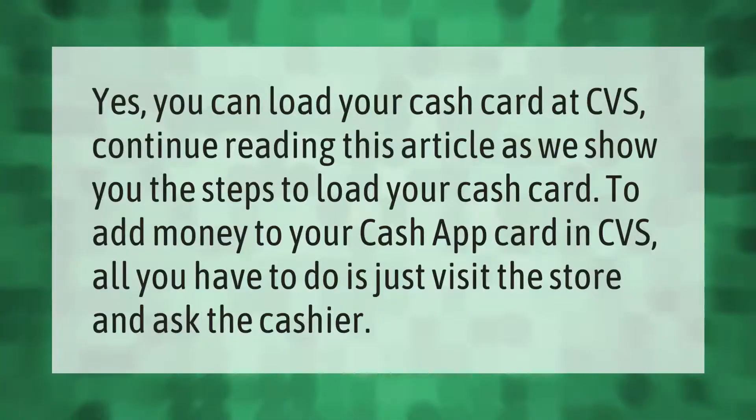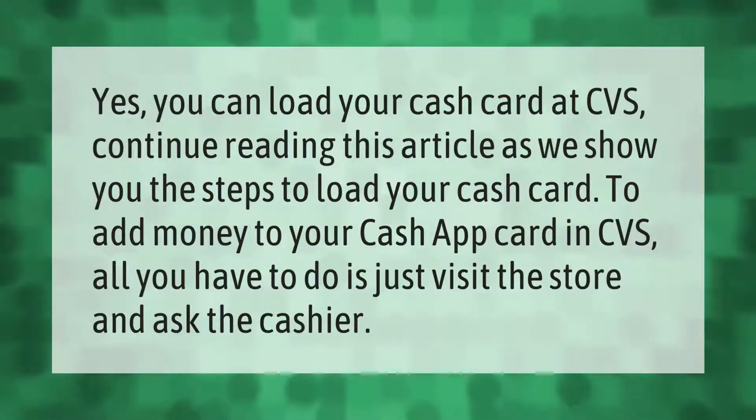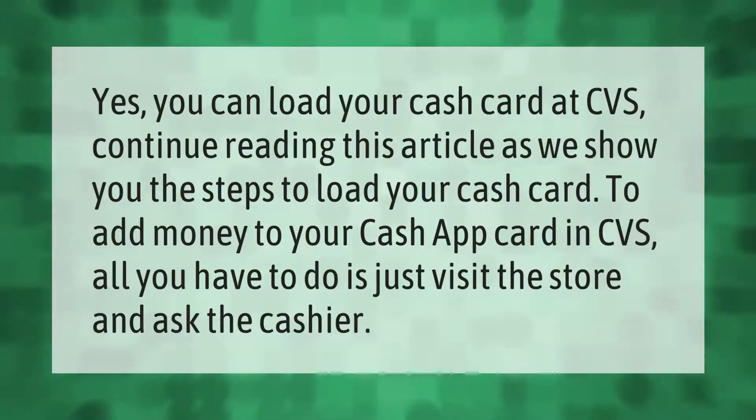Yes, you can load your Cash Card at CVS. Continue reading this article as we show you the steps to load your Cash Card and add money to your Cash App card at CVS.